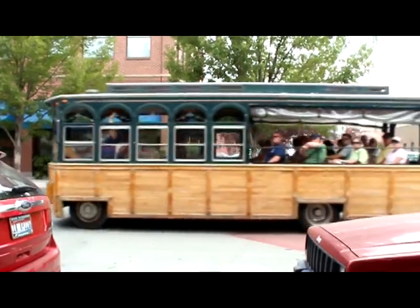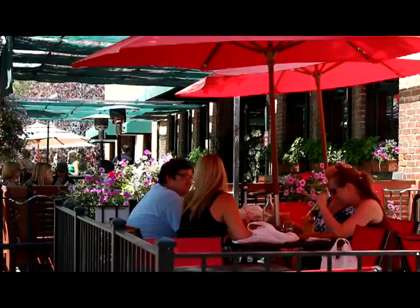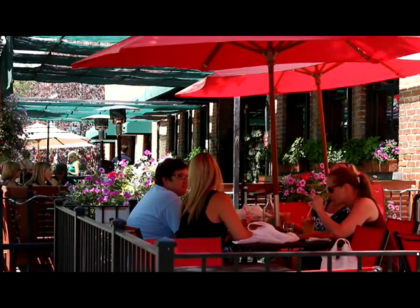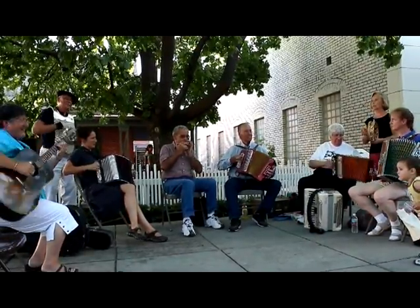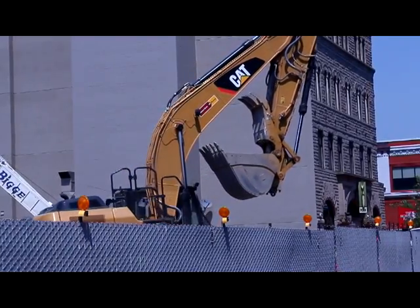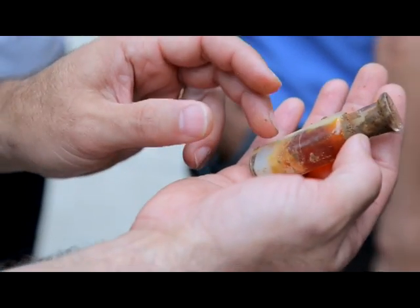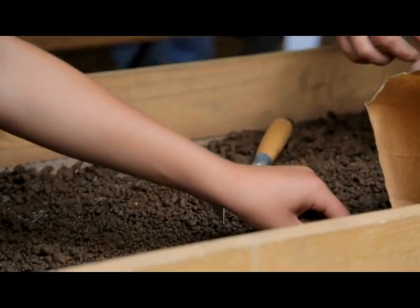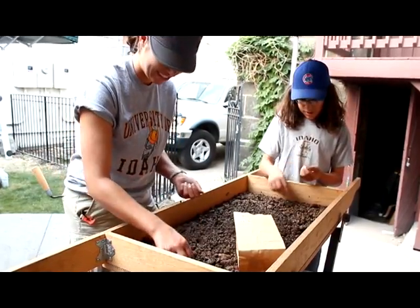The preservation of the buildings in this block is what gives a community roots. It's what helps people situate themselves in a place, and it makes an economic difference. The presence of a place like the Basque Block is what makes Boise a more charming place to live — what makes people say, I want to live here. We hope that people will think about historic preservation, and if they start finding artifacts during construction, they'll think twice, call an archaeologist, and learn about the history of the people that lived in that building. It's unique to Boise's history and to Idaho archaeology.